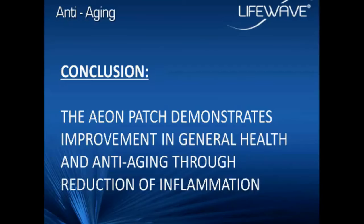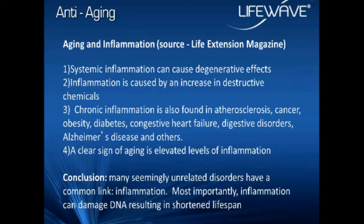There are tens of thousands of clinical studies showing the connection between chronic inflammation, degenerative effects, and accelerated aging. These were some interesting things pulled from Life Extension magazine. They have a medical board and try to stay on the cutting edge of what's going on in anti-aging. Life Extension was clearly pointing to the connection between inflammation, elevated levels of inflammatory markers, and accelerated aging.